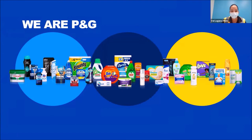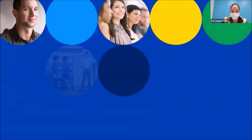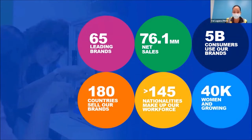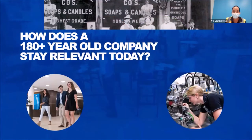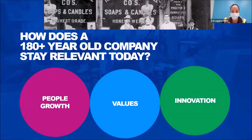When it comes to P&G, we are a company of leading brands — you can see a lot of our wonderful brands on this screen. We touch over 5 billion consumers worldwide and have over 145 nationalities in our workforce. We are a 180-year-old company, and how we stay relevant comes down to three facets: people growth, innovation, and our values.